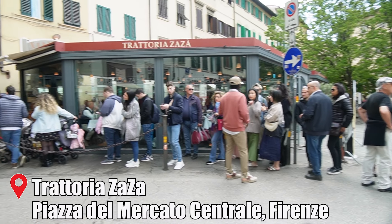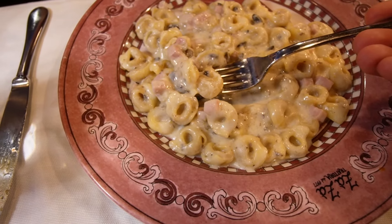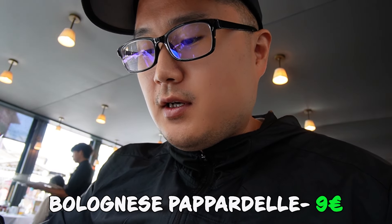Now we are on our way to Trattoria Zaza, which is one of the most popular and famous places here in all of Florence — and one of my wife's favorite, if not her most favorite place in all of Florence. I ordered the Bolognese pasta, which is one of the more popular ones here in Tuscany. I swapped the fettuccine for pappardelle. It looks incredible.